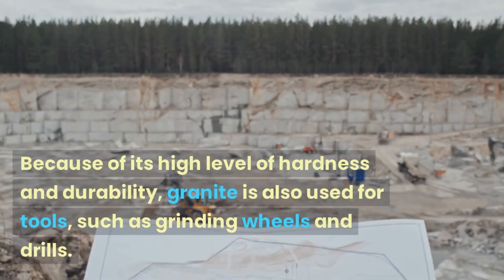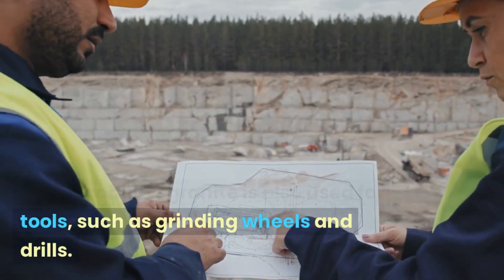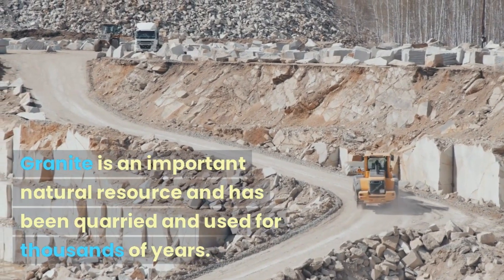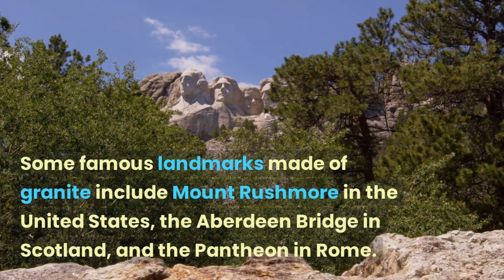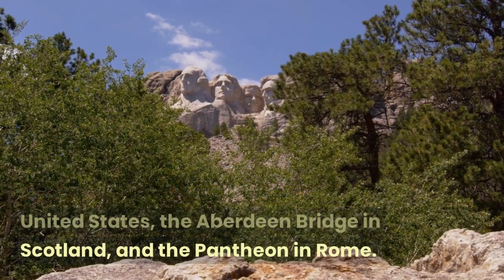Because of its high level of hardness and durability, granite is also used for tools, such as grinding wheels and drills. Granite is an important natural resource and has been quarried and used for thousands of years. Some famous landmarks made of granite include Mount Rushmore in the United States, the Aberdeen Bridge in Scotland, and the Pantheon in Rome.